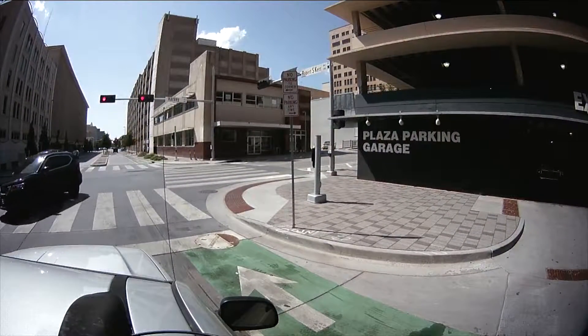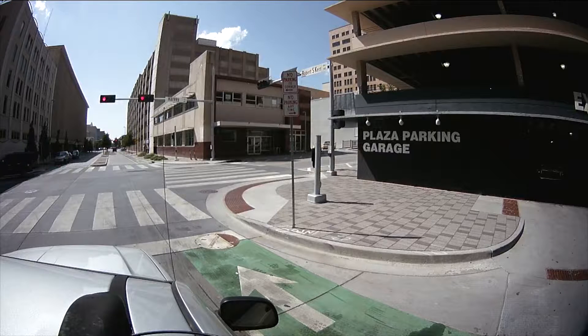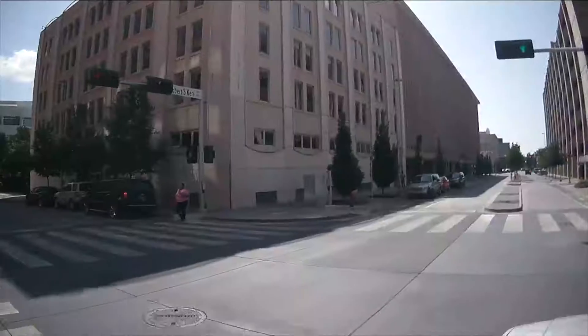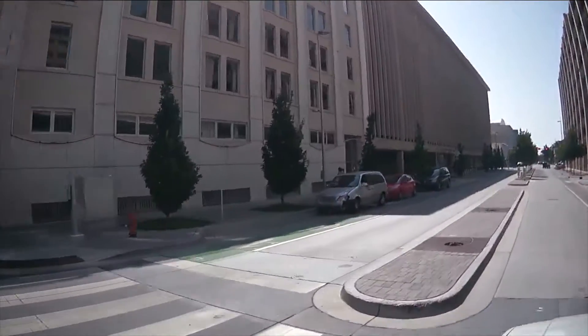Now we're here at the corner of Harvey and Robert S. Kerr. We're surrounded by parking garages right here.